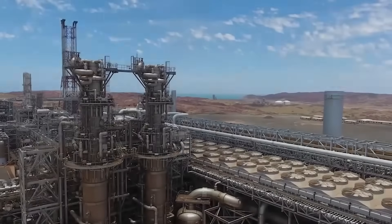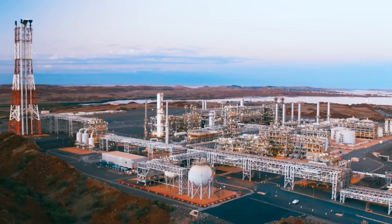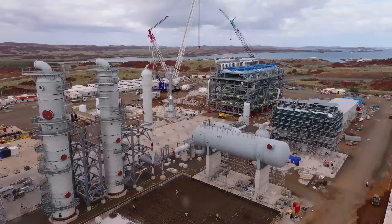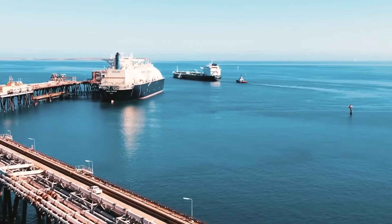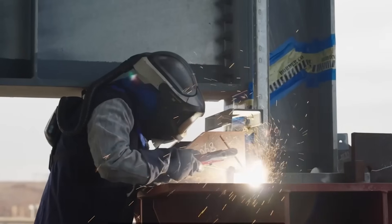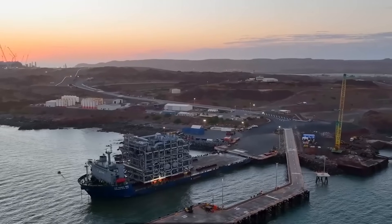After its 430 kilometer journey, the gas finally arrives at the coast for its final and most amazing transformation. It enters the Pluto LNG facility — specifically a brand new section called Pluto Train 2. This is a marvel of chemical engineering where the gas is transformed into a super-cooled liquid so it can be shipped across the globe. Instead of being built piece by piece on site, Pluto Train 2 was constructed as 51 giant modules in a specialized yard in Indonesia.